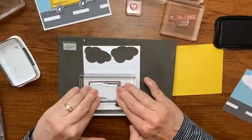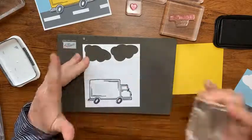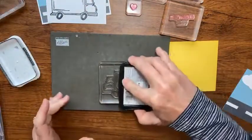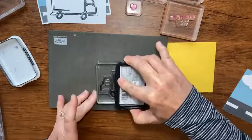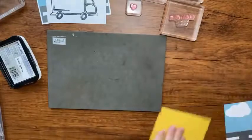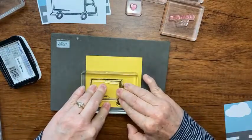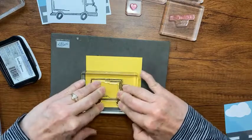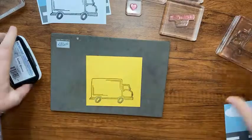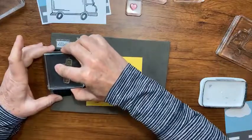I'm not applying a lot of pressure - I don't want to smash my clear photopolymer stamp, but I want enough pressure to get a good stamped image. There we go! Let's do the same with the yellow truck. And then with black ink I'm going to stamp the birthday wishes down in the center on the back of my truck.